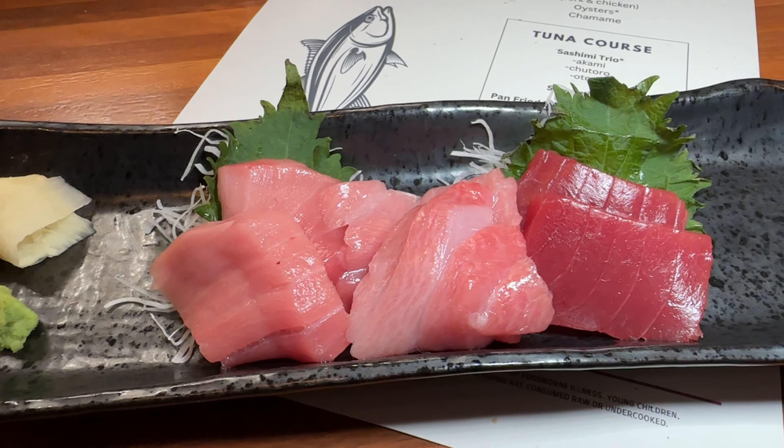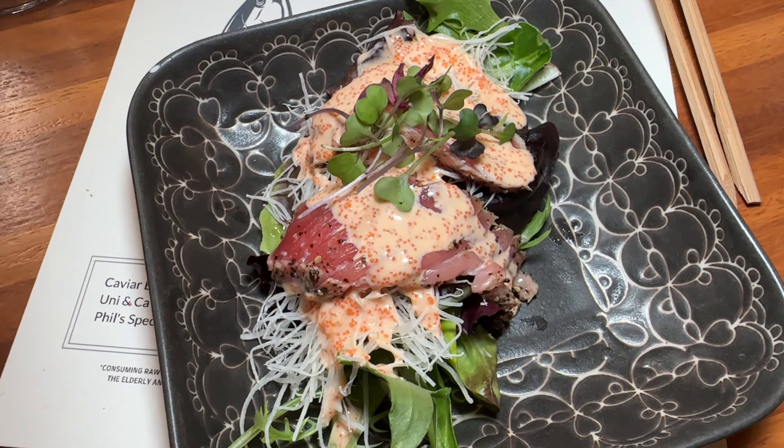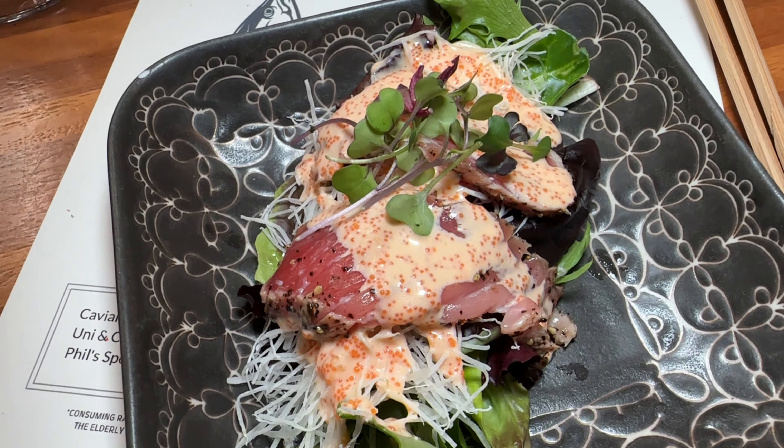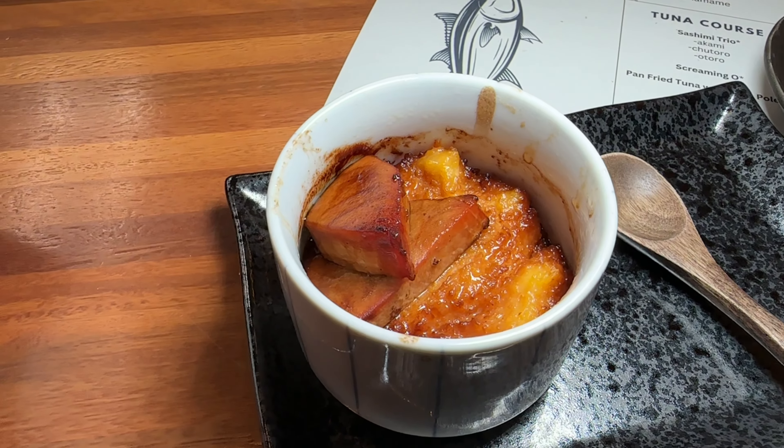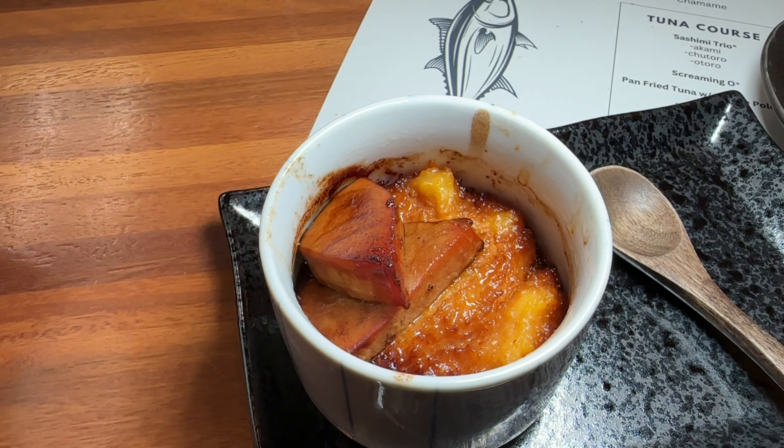Check out this trio of fatty tuna, medium fatty tuna, and lean tuna. They even added screaming oat sauce to one of the dishes for the AYCE lovers. They also incorporate some interesting fusion stuff, like this pan-fried cheese polenta with tuna chawanmushi.